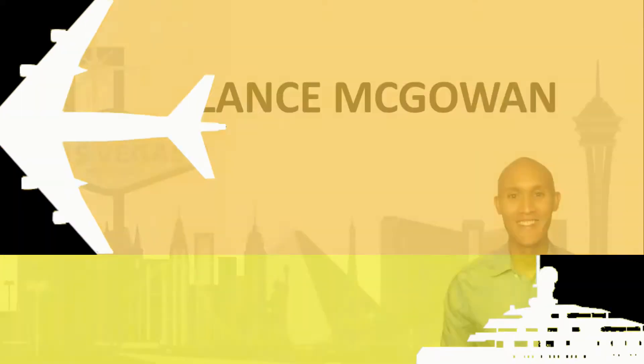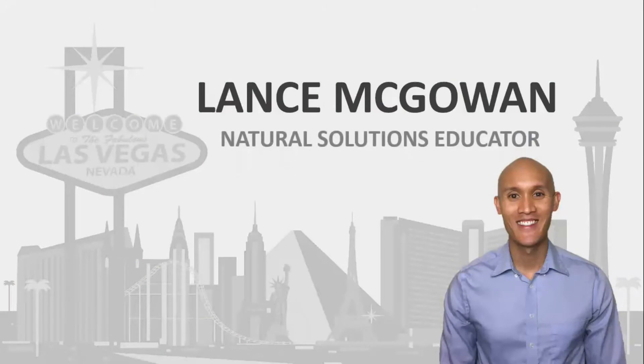How do you get doTERRA essential oils in your home if you live in Finland? Well, I'm going to cover that in today's video, so stay tuned and don't go anywhere. doTERRA offers essential oils to you in Finland so you can help your health or the ones you love in a very real way.